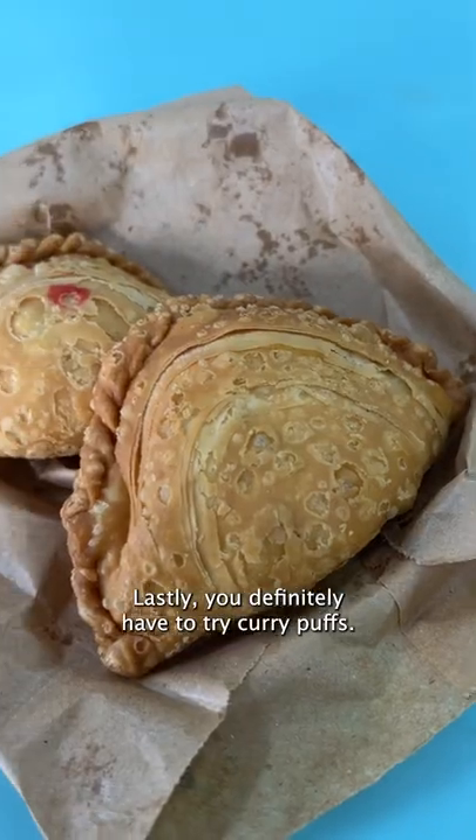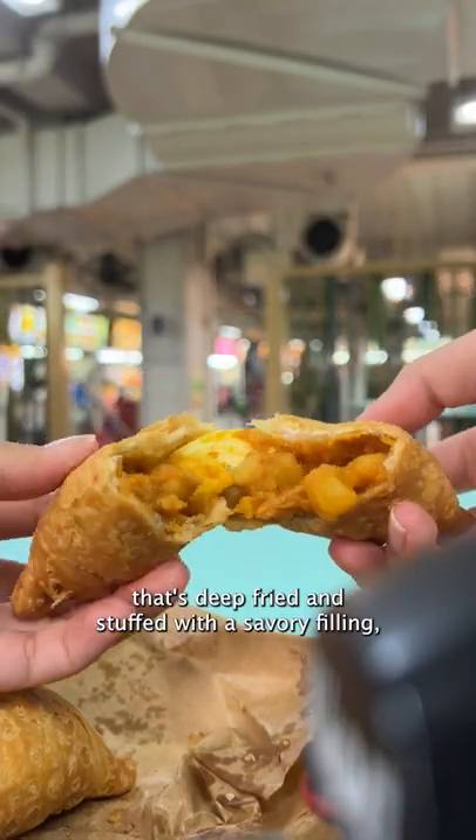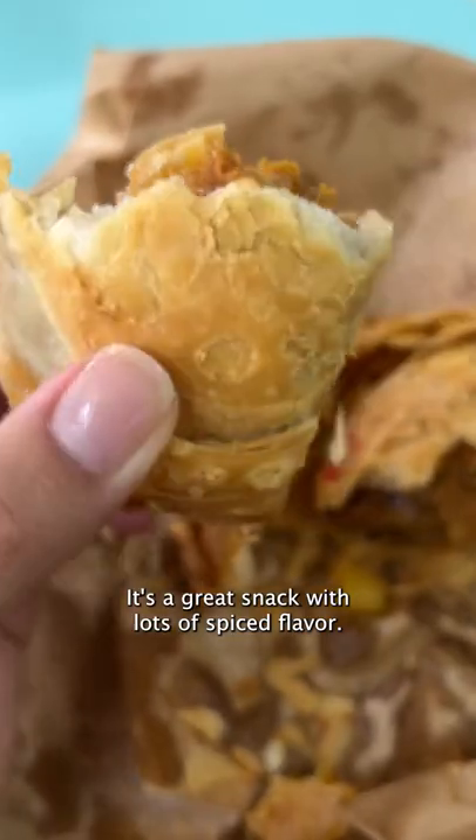Lastly, you definitely have to try curry puffs. It's a crispy, crimped pastry that's deep fried and stuffed with a savory filling usually consisting of curry potatoes, eggs, minced meat, and or sardines. It's a great snack with lots of spiced flavor.